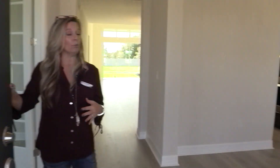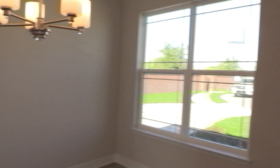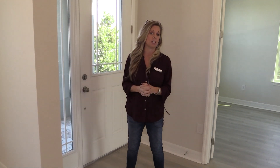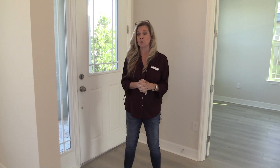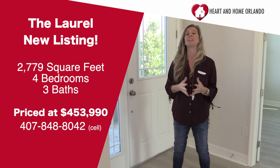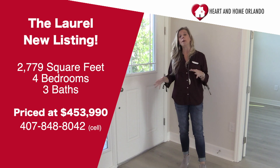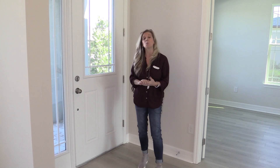This is the Laurel floor plan, and this home is the one that is for sale. This community is actually closed out, so there's no more opportunity to build here in Oxford Chase, which is a Mattamy Homes community, but they have three remaining inventory as of this moment. By the time you watch this video we may have sold one, but this one is the Laurel floor plan. This is a one-story home at its core, but it does have a big bonus room with a bedroom and a full bath upstairs.